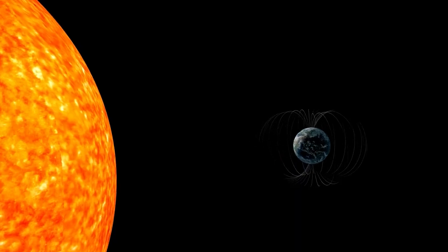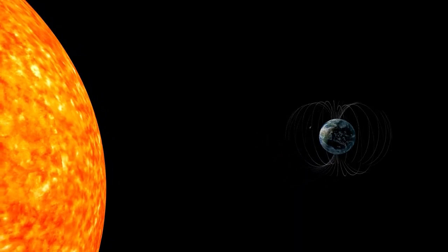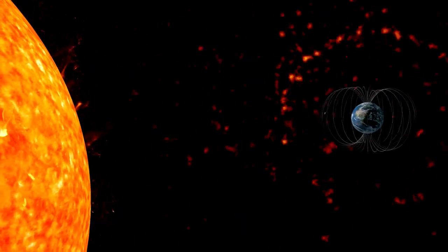The force of these winds is sufficient to reach Earth. While the protective magnetic field of Earth deflects most solar wind, even this little exposure may cause atmospheric disturbances.